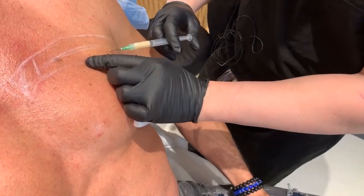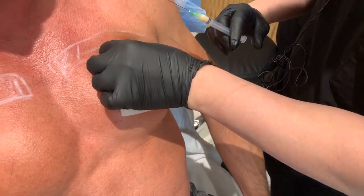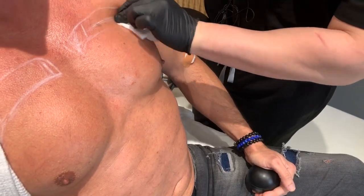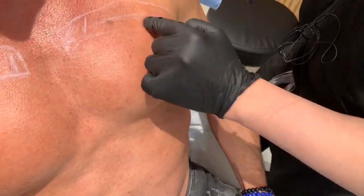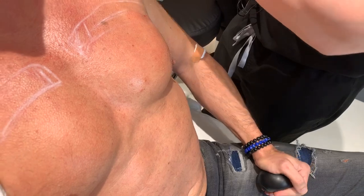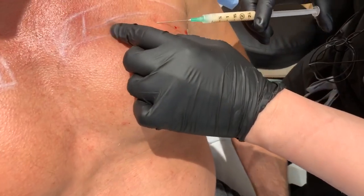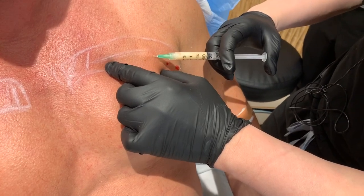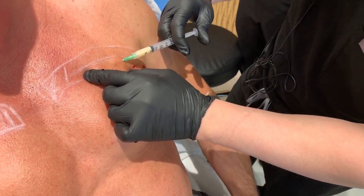We're going really slow because this area is a little sensitive, but it builds fat in this area where there may be some that's missing. The Renuva fat is a synthetic cadaver graft. What it's designed to do is go into the area and tell the body to produce fat cells in that area. In some instances, I've found that it actually builds some muscle.